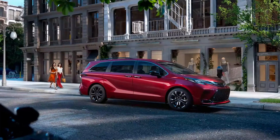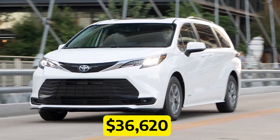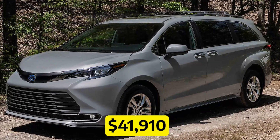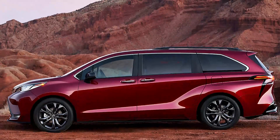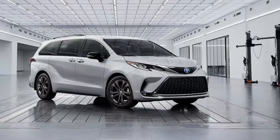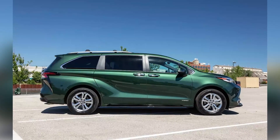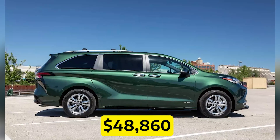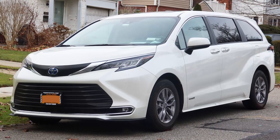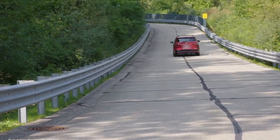There are plenty of trim options available to suit your needs and budget. Starting with the base LE model priced at $36,620, you can upgrade to the XLE at $41,910 for extra features and style. The sporty XSE comes in at $44,160, the Woodland Edition at $46,835, the Limited at $48,860, and the top-of-the-line Platinum at $52,060.